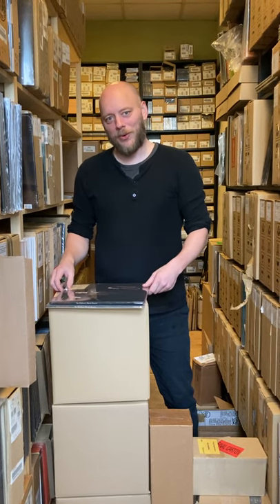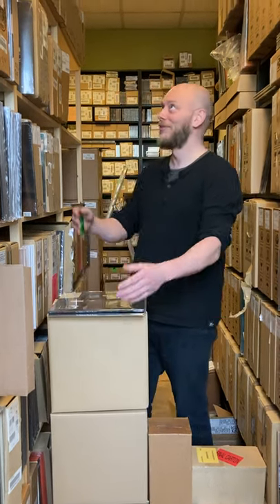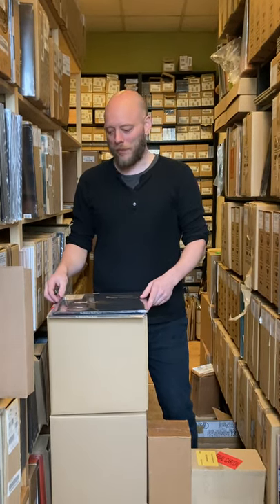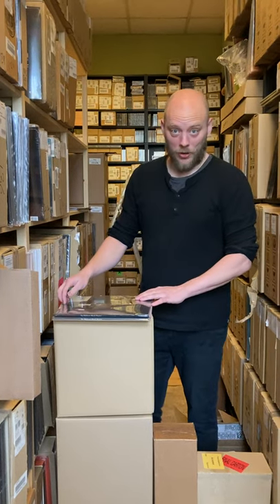Hello, we are now live from the Dark Essence Hall of Vinyl, and today we will show you the vinyl reissue of Vulture Industries, The Malefactor's Bloody Register, out tomorrow.